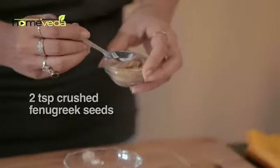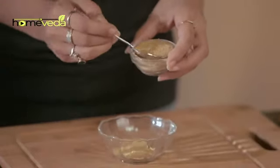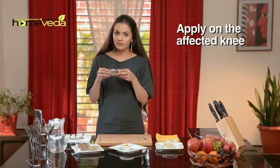Take two teaspoons of roasted and crushed fenugreek seeds, also known as methi. Add a little water to it, mix it well, and make a fine paste. Apply this paste over the affected knee.